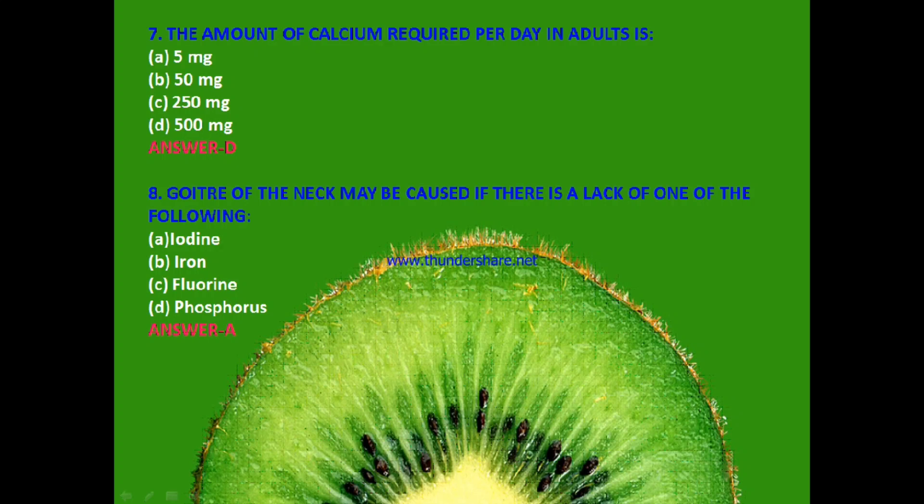Next question: The amount of calcium required per day in adults is 5 mg, 50 mg, 250 mg or 500 mg? The answer is D — 500 mg of calcium is required per day in adults.